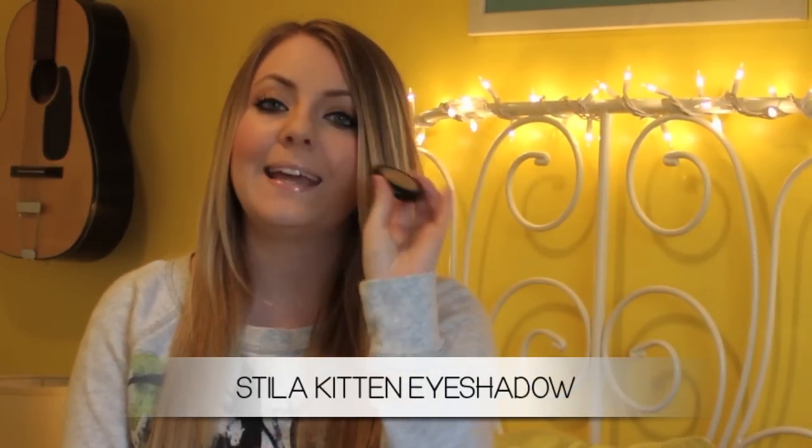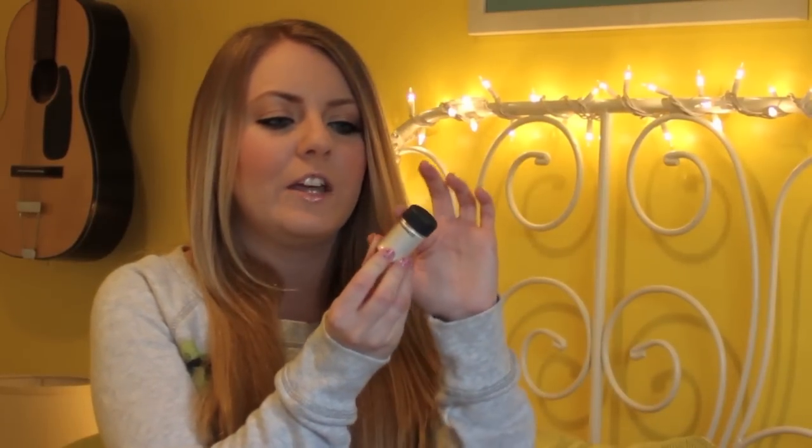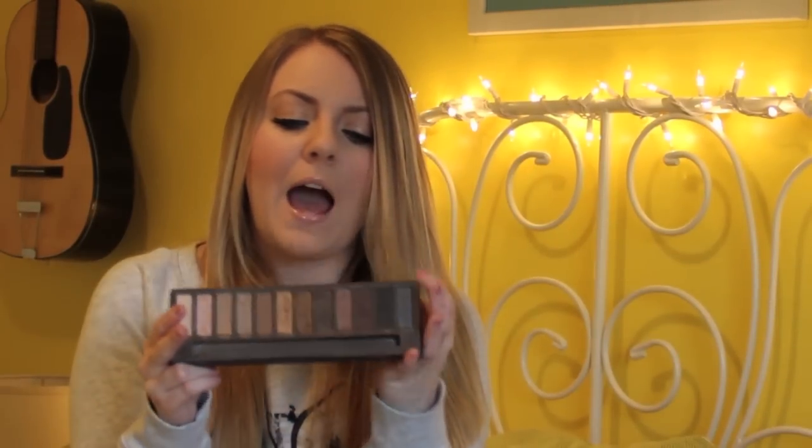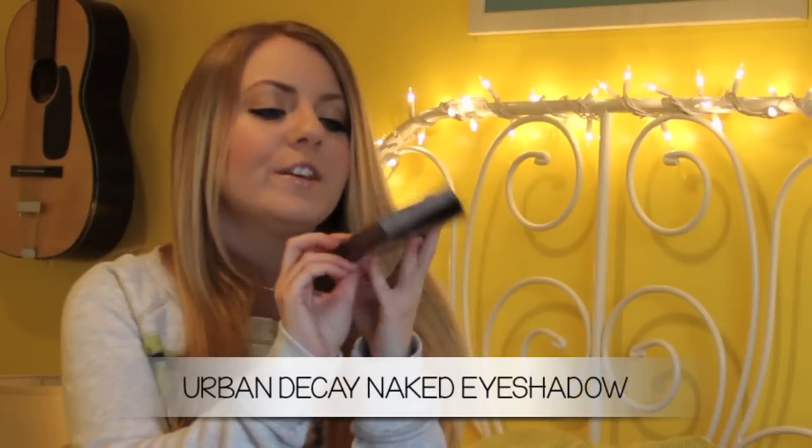Moving on to eyeshadows, I have three to show you. The first is from Stila in the shade Kitten — a gorgeous champagne shade that's very popular, and I use it almost every single day. It's gorgeous all over the lid, even as a highlight. Next is from MAC — one of their pigment eyeshadows in the shade Vanilla. It's a gorgeous duochrome eyeshadow with a creamy white and golden undertones, and you get a ton so it lasts a very long time. And from the Naked Palette, I've been using the shade Naked — a light matte brown that's a very nice color for your crease if you want a very light crease look.